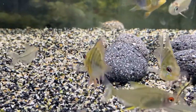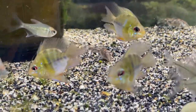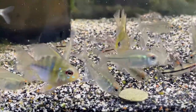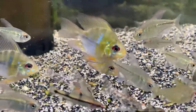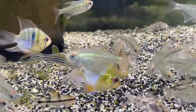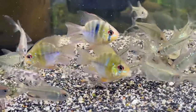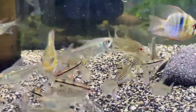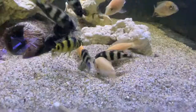A few balloon rams left — these are the same as the blue rams but with a balloon body shape. Slightly different coloring, starting to get their yellows and oranges. All-round peaceful little community fish — something different if you want a cichlid that interacts with you. They're a little bit smarter than your common schooling fish, so they sort of see what's happening and do their own thing.